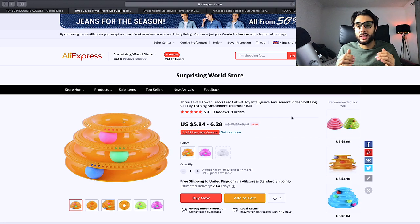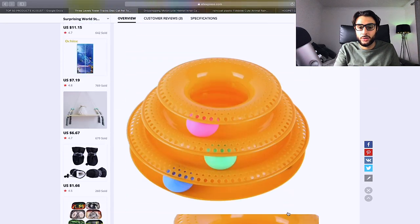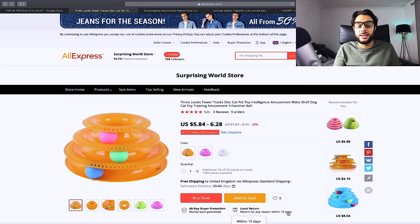The next product is this three-level cat intelligence toy. The cat has to get all three balls to the bottom of the tiered structure. Cats love it — the interaction is amazing and it can keep them entertained for hours. Target cat lovers and price it at $19.99 or $24.99. It solves the problem of bored cats and keeps them mentally stimulated.